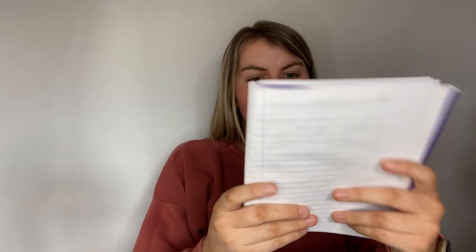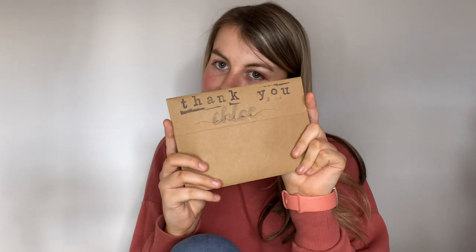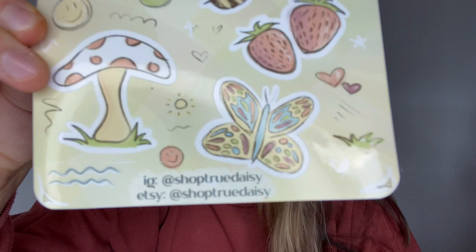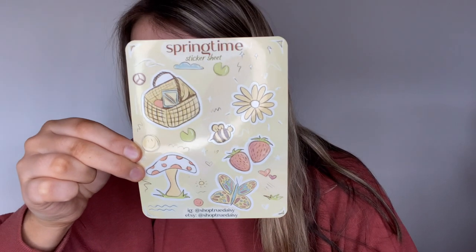I'll put the promo code in the description so make sure you check that out and use it, because promo codes are a must. When you first open it, you get this springtime sticker sheet, which has the Shop True Daisy Etsy and Instagram on it, so we'll be sure to follow.